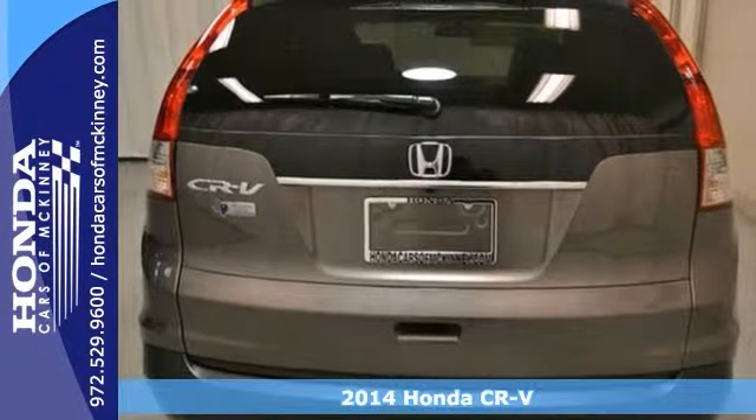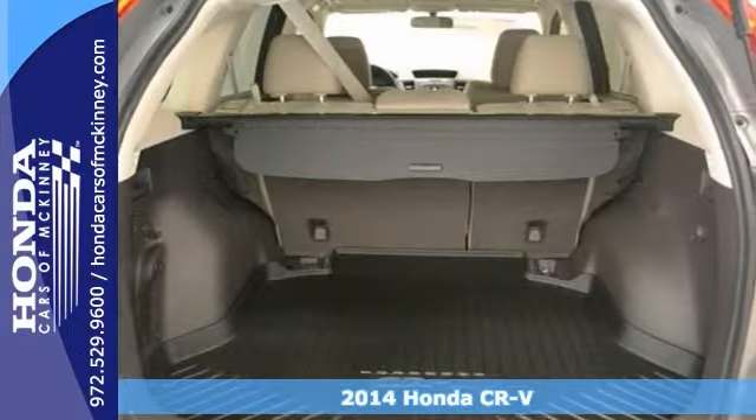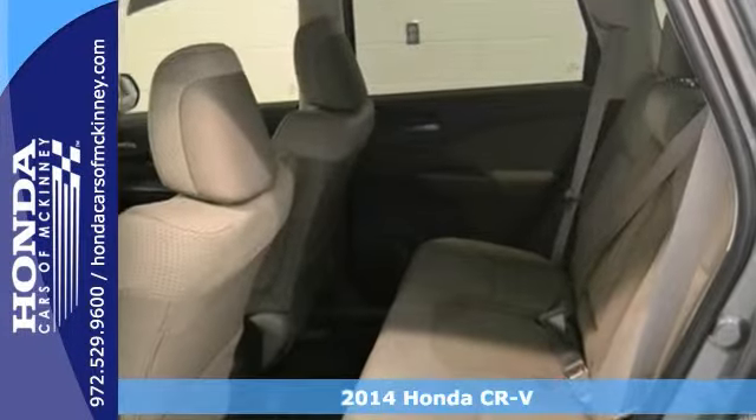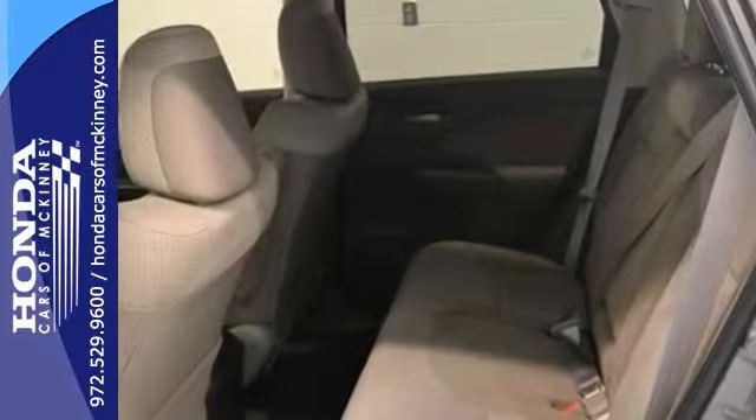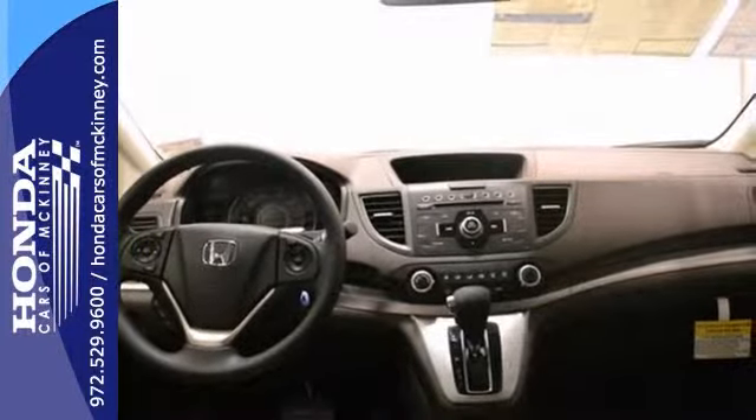You can't go wrong with this 2014 Honda CR-V EX. With electronic stability control, a CD player, and power windows, locks and mirrors, it's bound to sell fast. The keyless entry and alloy wheels only make it more appealing.